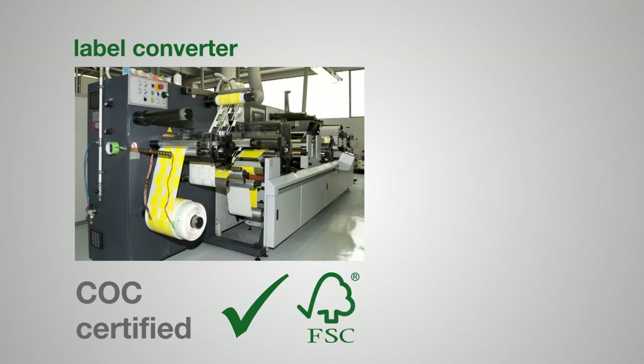Once certified, a label converter can display the FSC logo. Getting certified is not complicated. For converters, it mostly involves keeping systems up to date and maintaining good records. Above all, you need to prove all of the following each time you use the FSC logo.